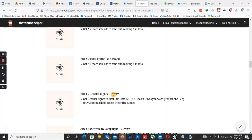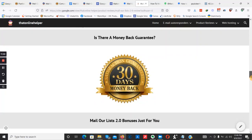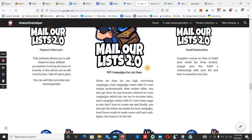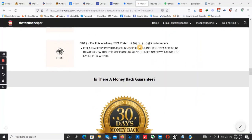Option number three is reseller rights for $37 with a $27 downsell — you basically own the product and can promote it to make 100% affiliate commissions on the entire funnel. Upsell number four is done-for-you weekly campaigns at $97 with a $47 discount — you get three campaigns each and every week, each complete with a review video, product demo, and 10 custom bonuses. On my bonus bundle, I'm also throwing in one campaign each week with the bonus page, review video, and everything you need.